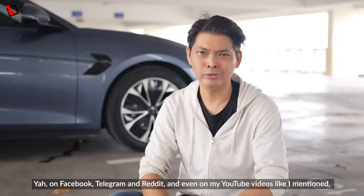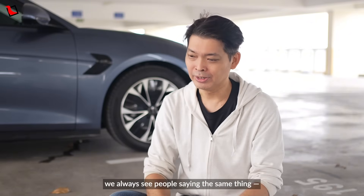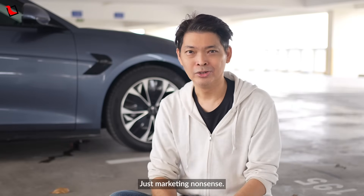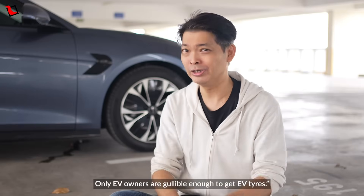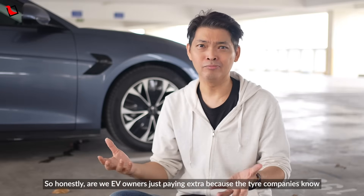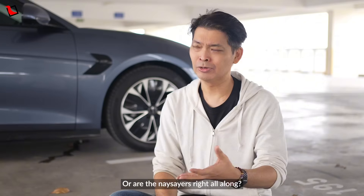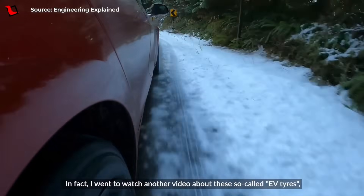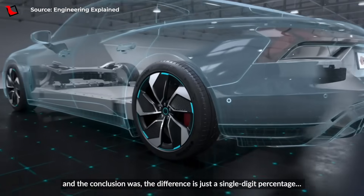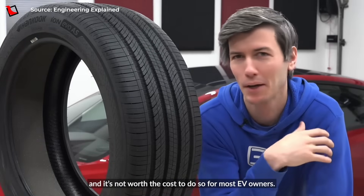On Facebook, Telegram and Reddit, and even on my YouTube videos, we always see people saying the same thing. They say, 'EV tyres and normal tyres are the same one. Just marketing nonsense. Only EV owners are gullible enough to get EV tyres.' So honestly, are we EV owners just paying extra because the tyre companies know EV owners are more willing to spend? Or are the naysayers right all along? I went to watch another video about those so-called EV tyres and the conclusion was the difference is just a single-digit percentage and it's not worth the cost for most EV owners.